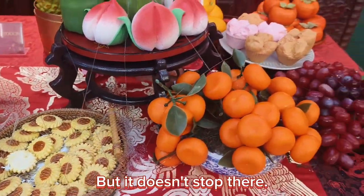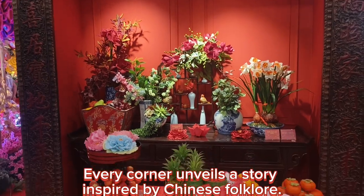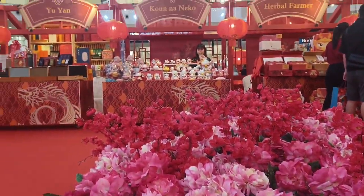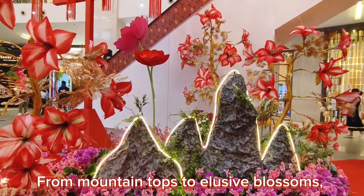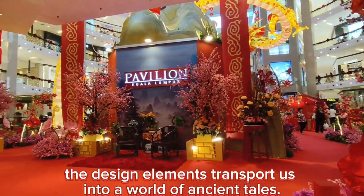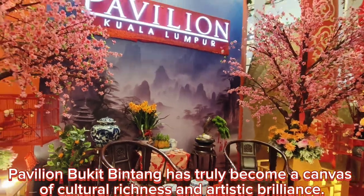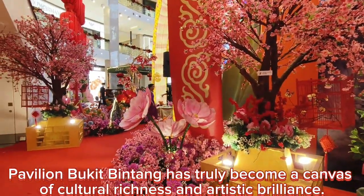But it doesn't stop there. Every corner unveils a story inspired by Chinese folklore. From mountaintops to elusive blossoms, the design elements transport us into a world of ancient tales. Pavilion Bukit Bintang has truly become a canvas of cultural richness and artistic brilliance.